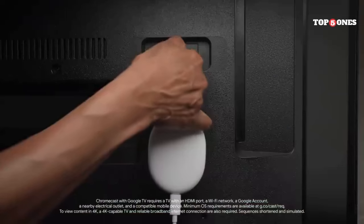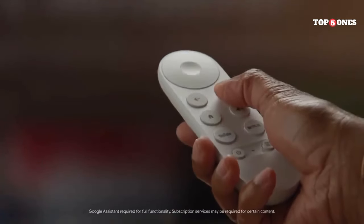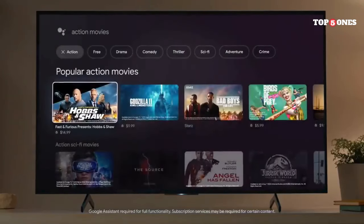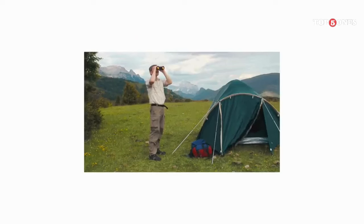Of course, a streaming device is only as good as its ability to stream. The Chromecast with Google TV handled everything I threw at it with ease. 4K HDR content looked fantastic, and there were no buffering issues whatsoever. Even on my older Wi-Fi connection, it performed admirably.